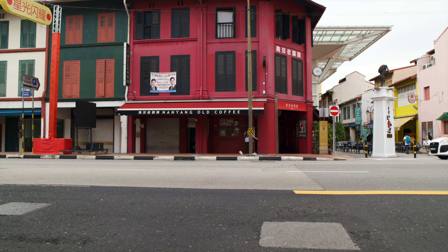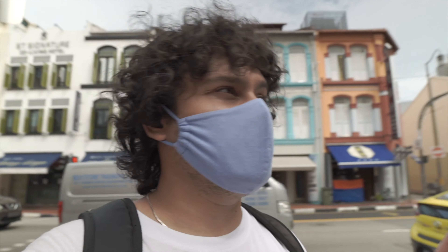So, this is the coffee shop. I have checked on Google and it will not be very expensive. This is Nanyang's Old Coffee Shop, and it is right at the start of the Chinatown food street.